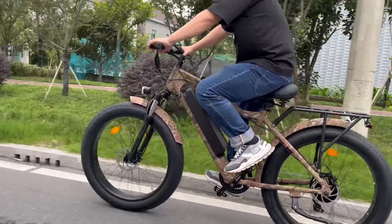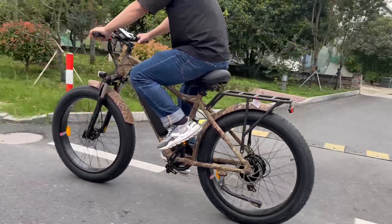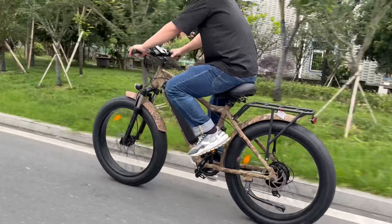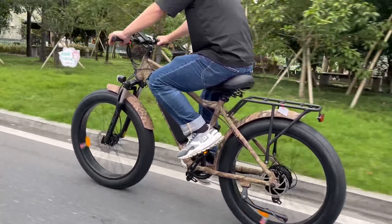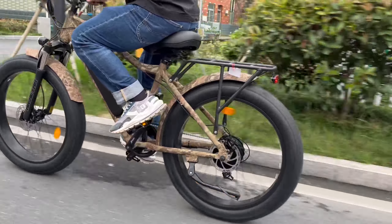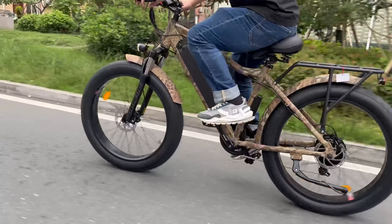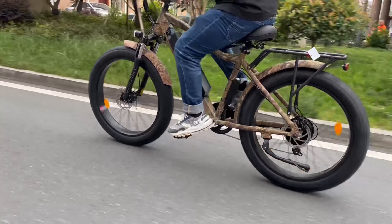The Shimano 7-speed serves whether you are climbing hills or going maximum speed on the flats. The powerful 750W rated, 1000W peak motor will let you roam cities, climb hills, and explore with ease. It also has plenty of torque to climb hills, charge tough terrain, and speed down streets.